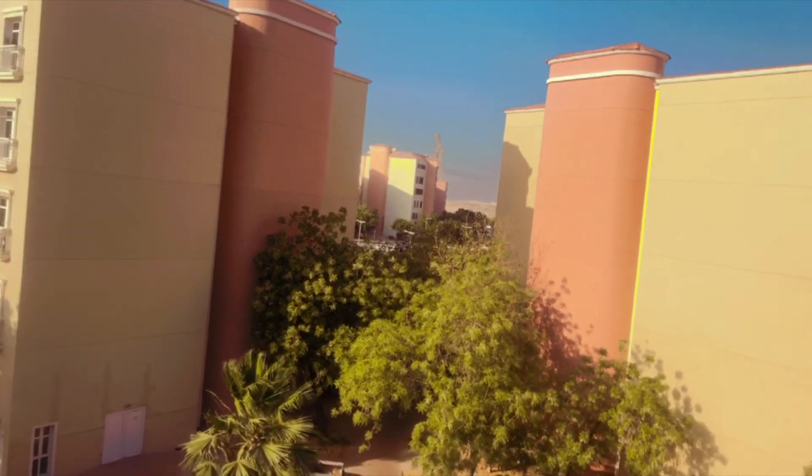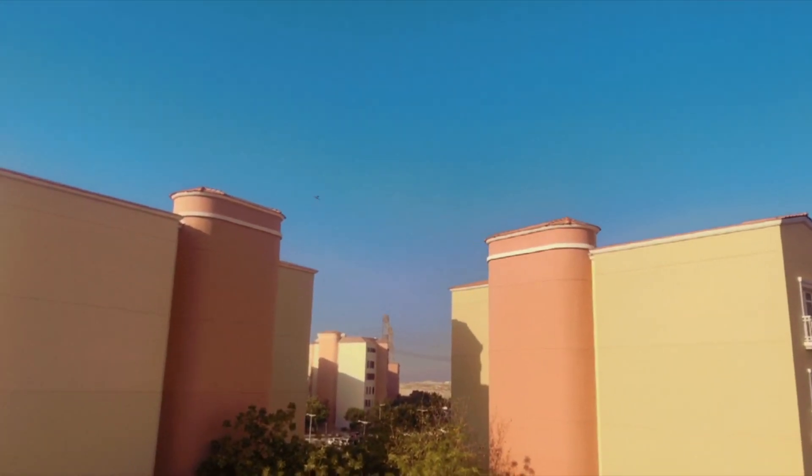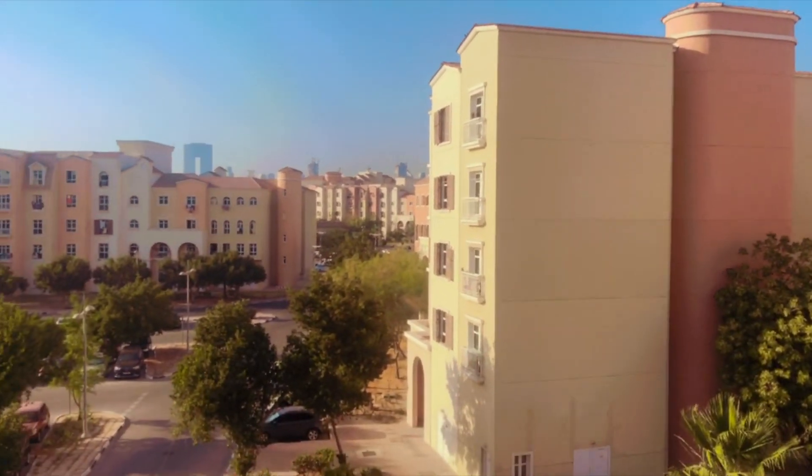With a toddler, it gets very hard to keep up a set routine, but for the most part, this is what my day looks like.